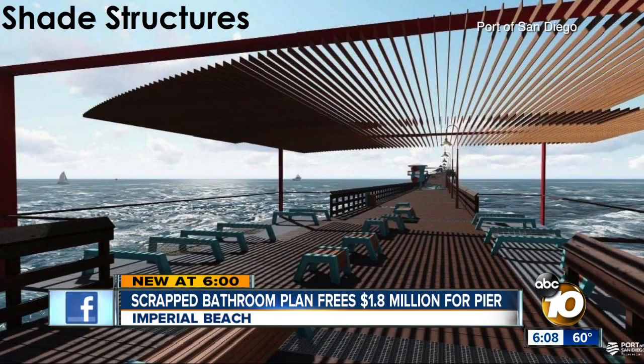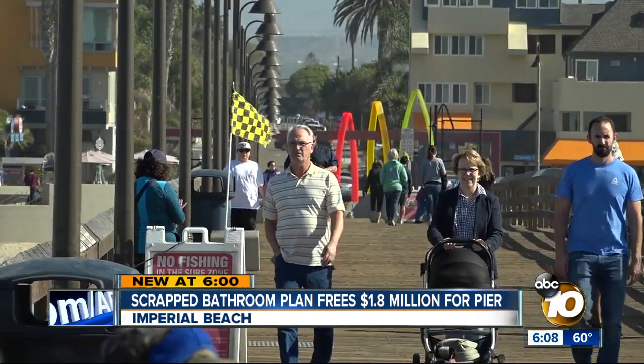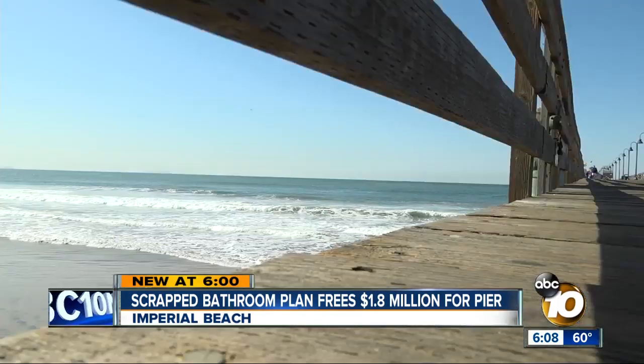In 2022, the pier should get shade structures and a cantilevered extension lounge, giving the town plaza an even better view of the waters below.